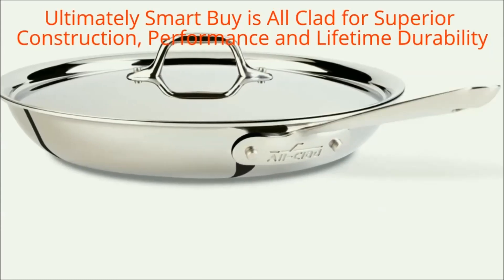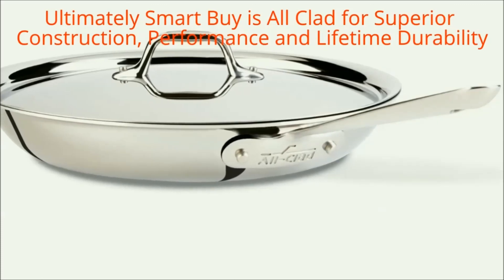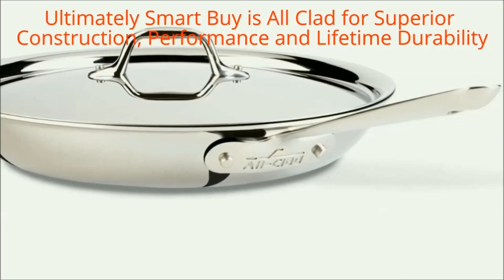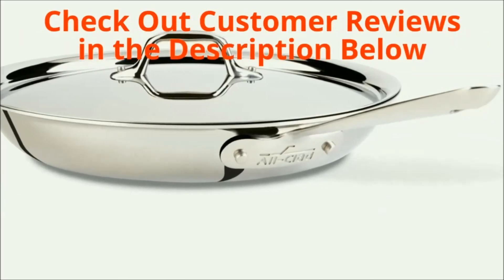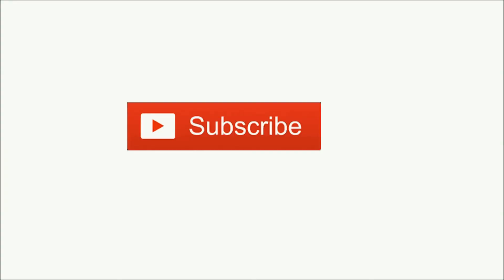Finally, if you love to cook and want uncompromising quality in your kitchen, there is no doubt: the All-Clad stainless steel 12-inch covered fry pan is ultimately a smart buy for its superior construction, performance, and lifetime durability. If you're interested in reading customer reviews, check out the description. Thank you very much for watching this review. Please subscribe to our channel to see the next review.